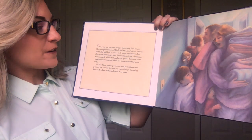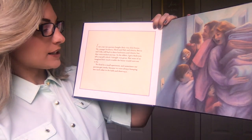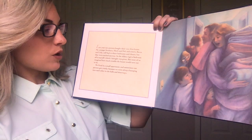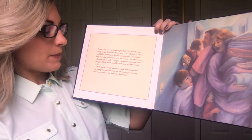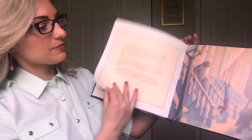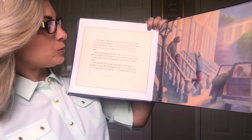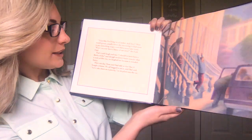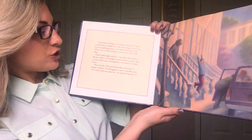Last year, our parents bought their very first house. My younger brothers, Mitch and Hal, and sisters, Becca and Lily, still had to share bedrooms and closets, but they were very excited anyway. As the oldest, I got a bedroom to myself, which I thought was great, but none of us imagined how much trouble the house would turn out to be. We lived in a small apartment and sometimes our parents got cranky because we were always bumping into each other in the halls and doorways. "I feel like I'm living in a Cracker Jack box," Mom would groan, usually when she was trying to find room to put something away and there wasn't any. "Won't we ever have a house of our own?" she'd ask Dad. Dad would laugh and say, "I should have been born a Rockefeller," and though we didn't know exactly what a Rockefeller was, we laughed too because it sounded funny.